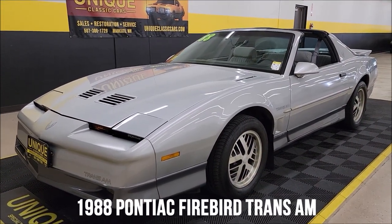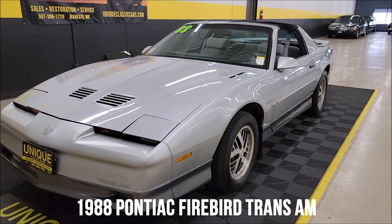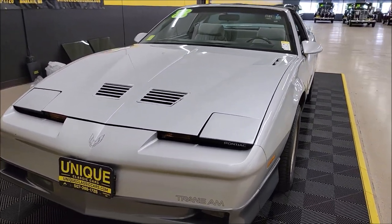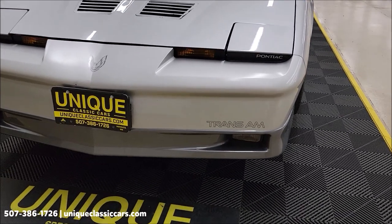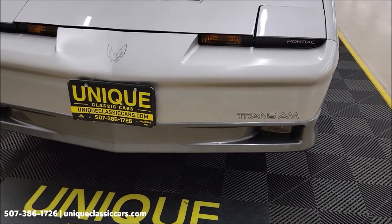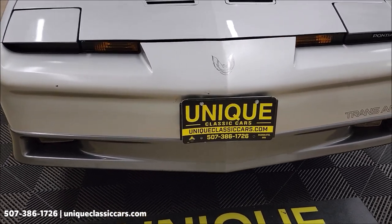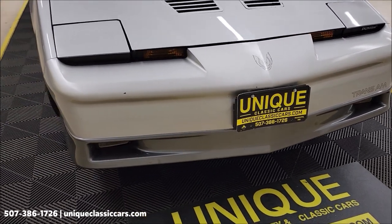1988 Pontiac Trans Am — unique specialty classic. Clean Carfax, no accidents indicated, confirmed miles just over 132,000 on this one. Take a close look at the front fascia — tuned port injected 5-liter underneath the hood.